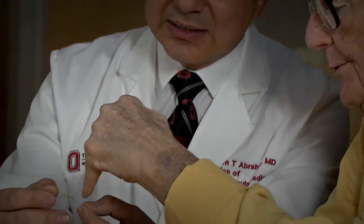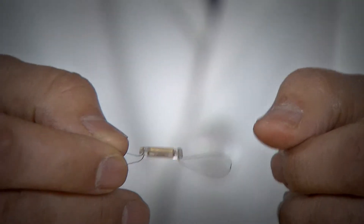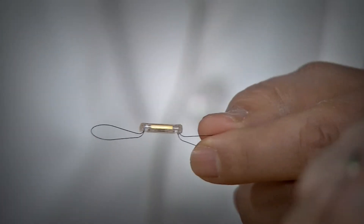Dr. Abraham devoted 20 years of his career, including research studies and clinical trials, on this monitor that can identify a change of pulmonary artery pressure, a sign of trouble in heart failure patients.